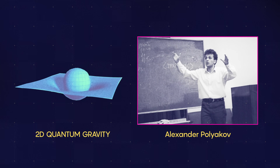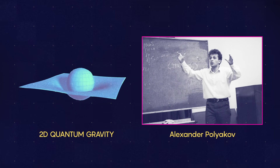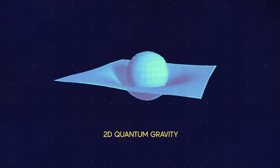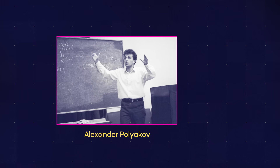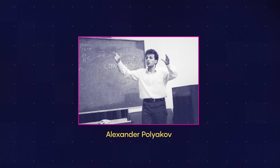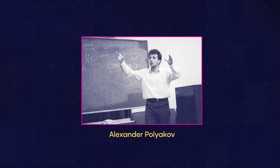Polyakov intuited that they could do this by unlocking the behavior of theoretical objects called strings, and building a simplified model of quantum gravity in two dimensions. It can be seen as a toy model for higher dimensional cases, but it can also be seen as string theory, because string theory, in some sense, is about two-dimensional surfaces. But Polyakov's formula for understanding the Liouville field stopped tantalizingly short of being rigorous.